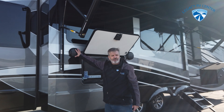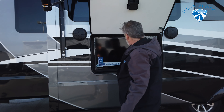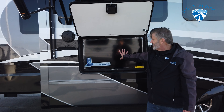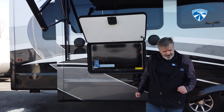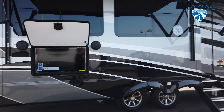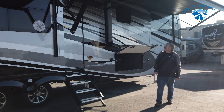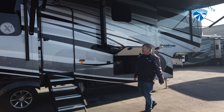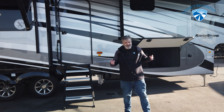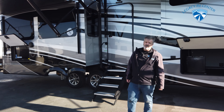Remember inside we were talking about the home theater system, the ultimate electronics package? These are part of the speakers — got a nice TV out here so you can sit outside and watch TV while having fun under your awning. Four coats of clear coat on this. I'm telling you folks, this is literally the Rolls Royce of fifth wheels.